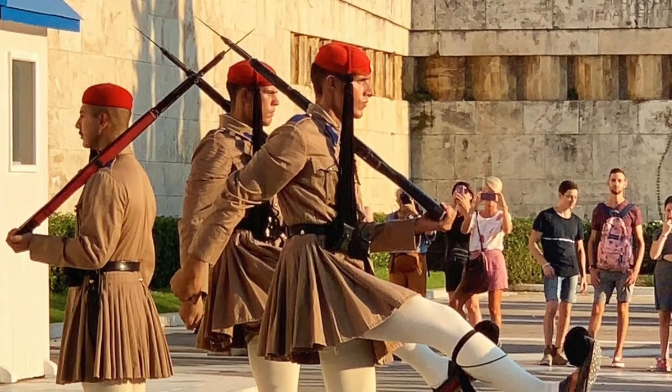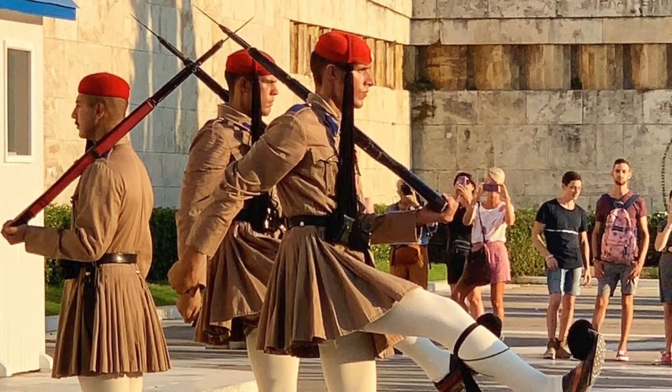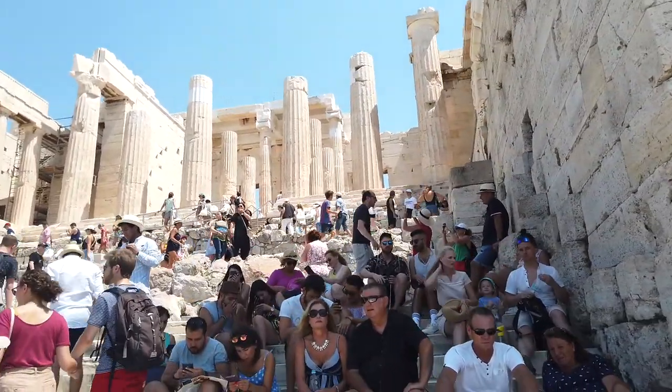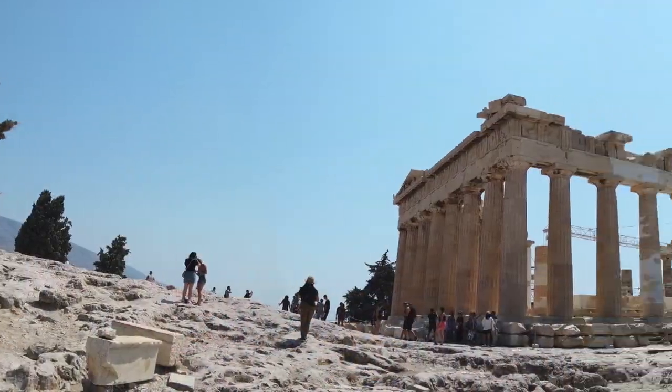Hey guys, welcome to Travel with JT. As you know, Teresa and I are slowly traveling around the world. Today we want to take you to the Parthenon, found at the top of the Acropolis Mountain in Athens.